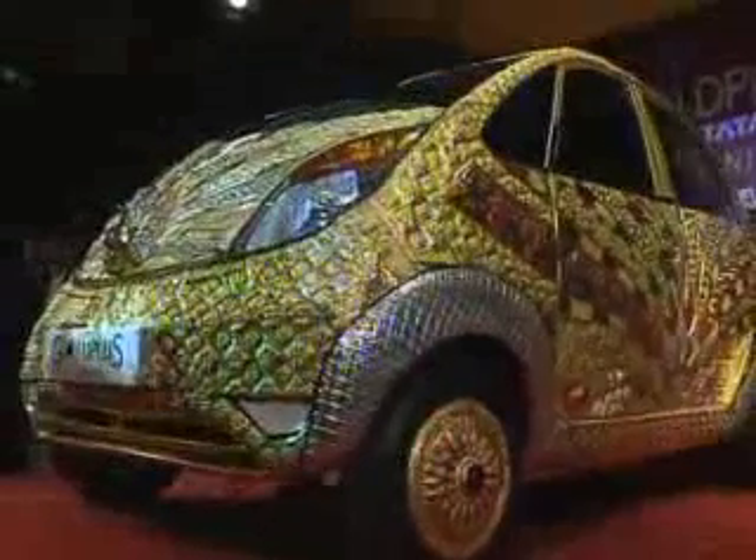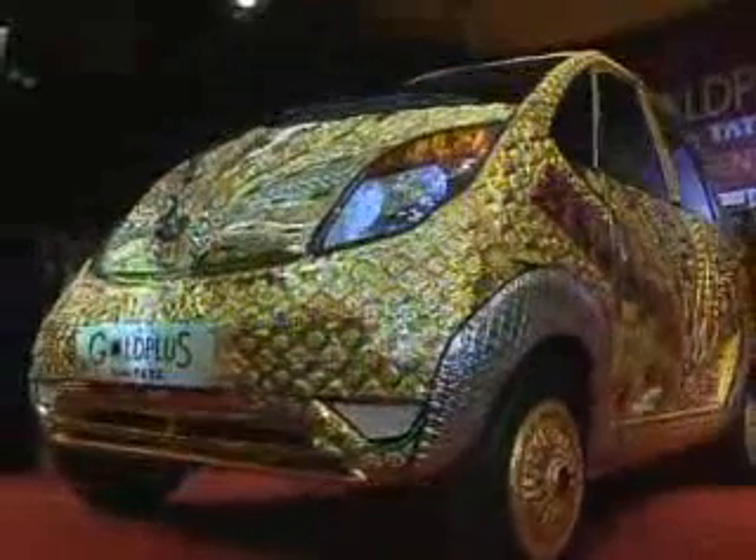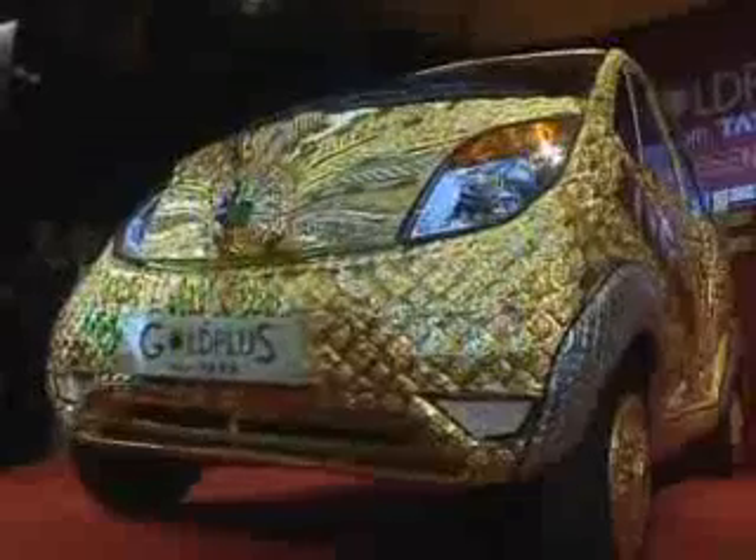In performance terms, the Nano doesn't quite match up to the four Bugatti Veyrons you could buy for the same money. But if there ever was a car to turn heads, this must be it.